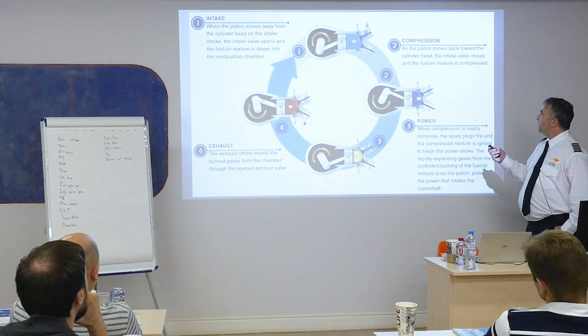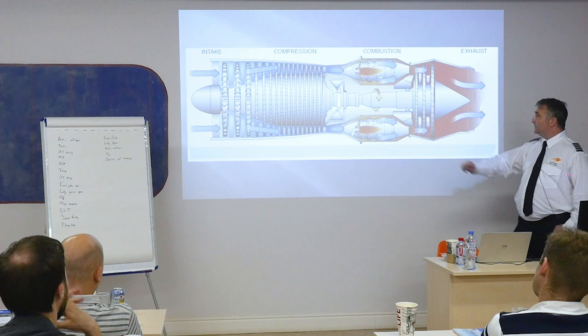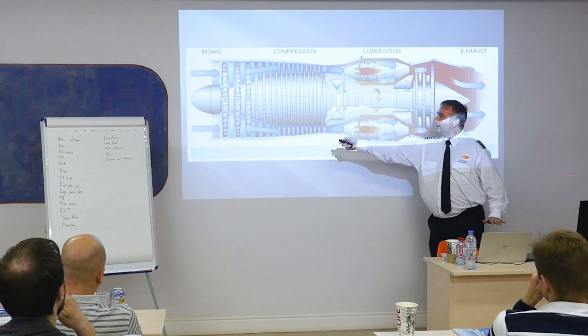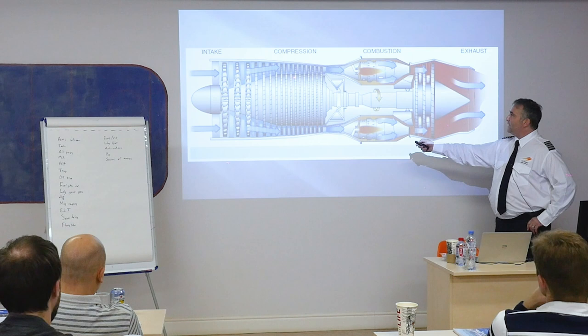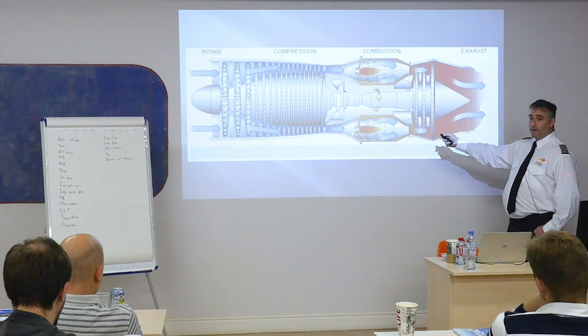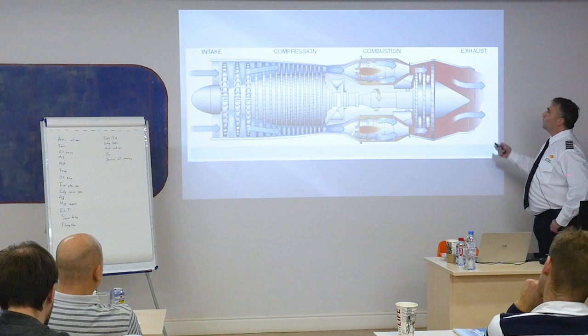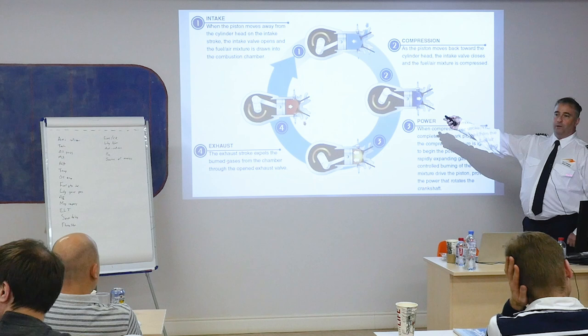The same exact thing applies to a turbine engine. Suck — it comes in through the front through the intake. Squeeze — it compresses through the compressor vanes and through the compressor section. Bang — combustion, there's plenty of fire here. Rapid expansion and it releases right out the back, which causes the fans to turn and moves the compressor section — going back to blow. The exact same thing no matter if it's a reciprocating engine or a turbine engine.